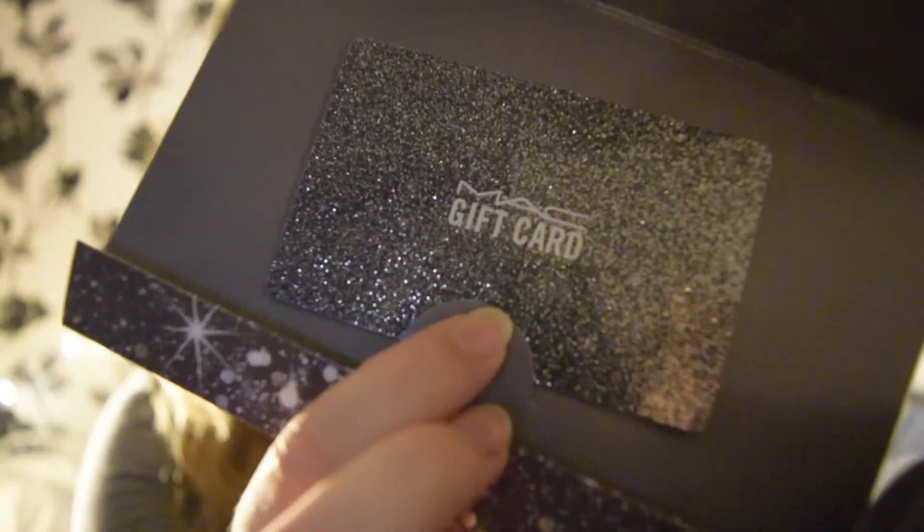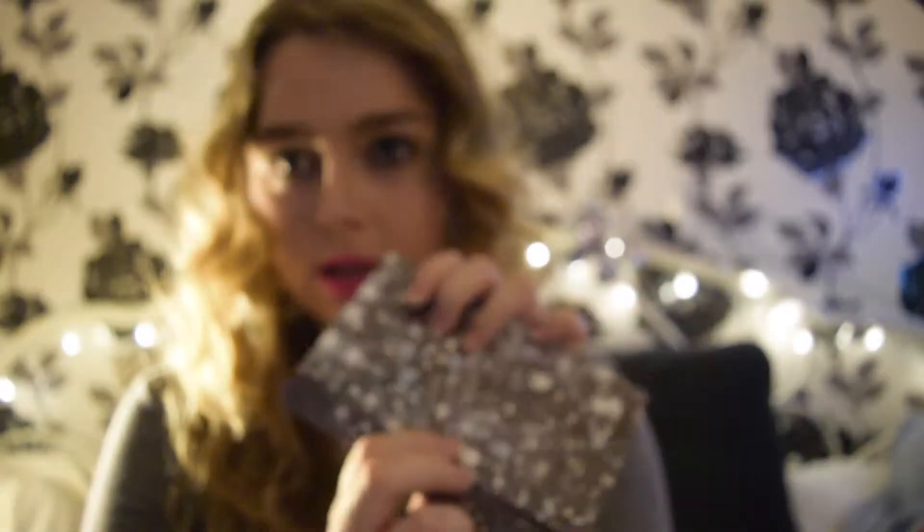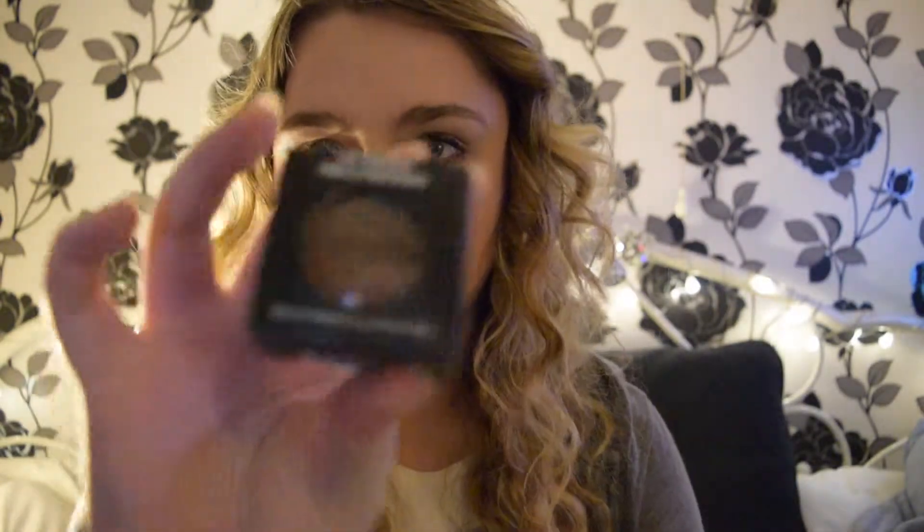And off my other auntie I got a £30 Mac gift card — I love the packaging for that. And lastly off my nan I got a Mac eyeshadow.